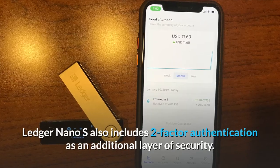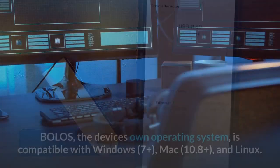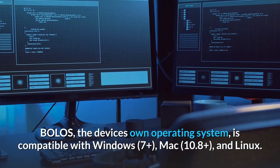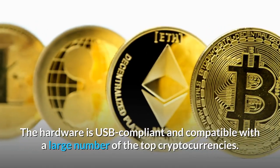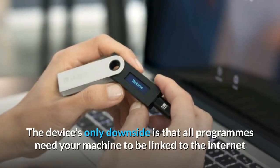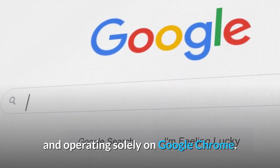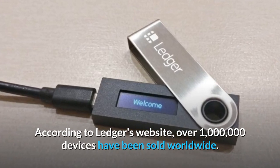Ledger Nano S also includes two-factor authentication as an additional layer of security. Its own operating system, Bolos, is compatible with Windows 7 Plus, Mac 10.8 Plus, and Linux. The hardware is USB compliant and compatible with a large number of top cryptocurrencies. The device's only downside is that all programs need your machine to be linked to the internet and operating solely on Google Chrome. According to Ledger's website, over 1 million devices have been sold worldwide.